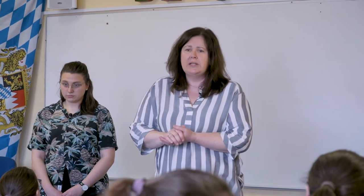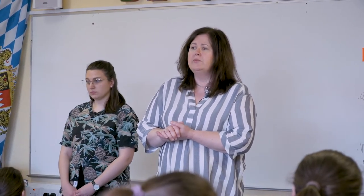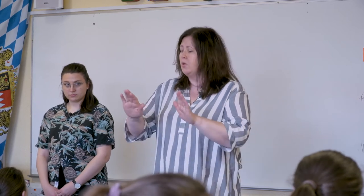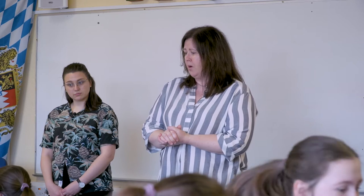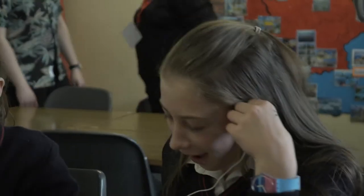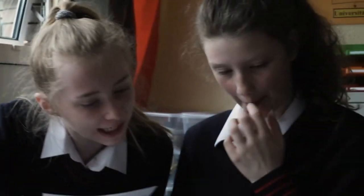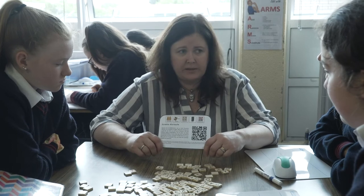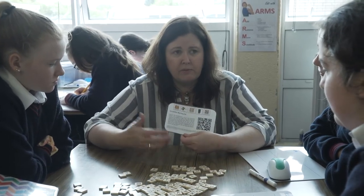In der Spielbox gibt es unterschiedliche Übungen und wir wollen unsere Haustiere-Vokabeln üben. Haustiere, ja? Also jetzt macht dann bitte die Box auf. Es gibt elf Spiele. In dem Umschlag gibt es die Anweisungen — das erklärt alles auf Deutsch und auf Englisch, was ihr machen sollt.